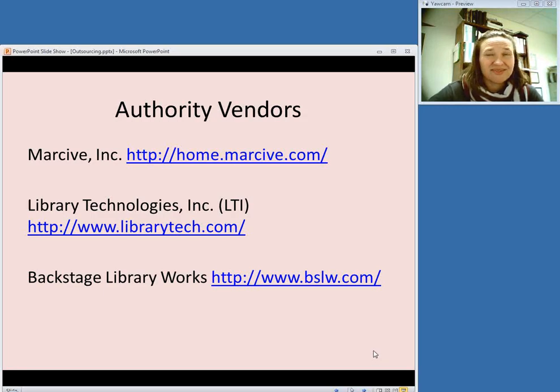There are many others, so I would not consider this an exhaustive list, but these are some places to start with if you're thinking of having this done. I definitely recommend talking to other people at other libraries and seeing who they recommend and what their experiences are.